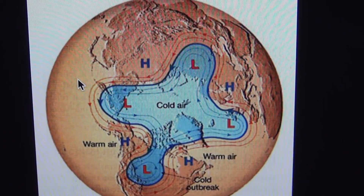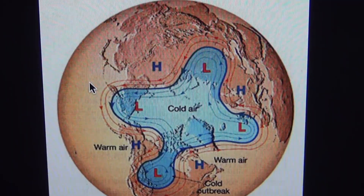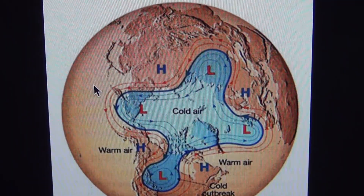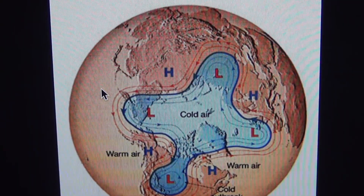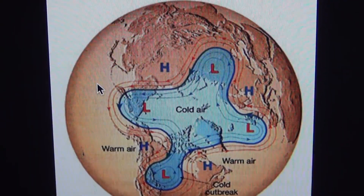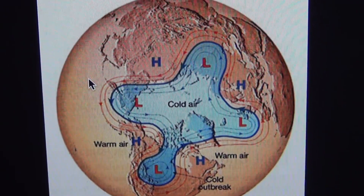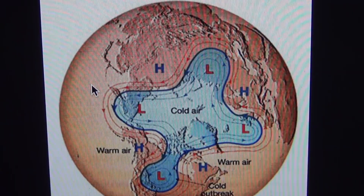The Rossby wave number one is a meander in the jet stream, and that's caused by the rotating earth and these two different cold and warm air masses. You can see the cold air mass in blue and the warmer air mass in a reddish color. As the air spins, it makes a kink in the jet stream — that line between those two air masses.